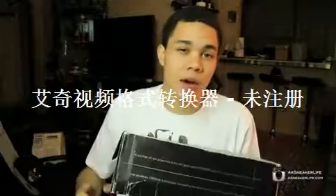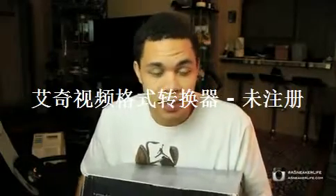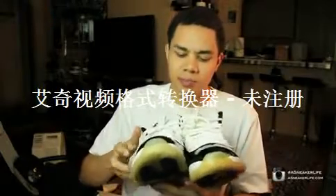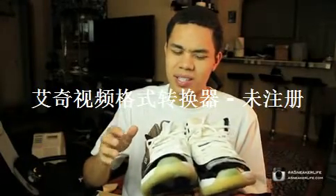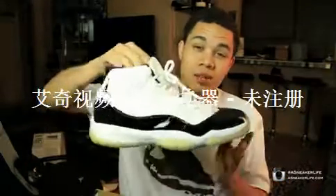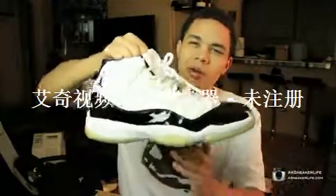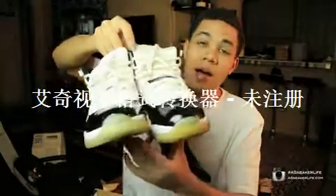I picked these up off Craigslist. If you guys want to get good deals on shoes, I suggest always staying up to date with Craigslist because you never know — you might be able to snag some OGs like I did. Got them for a hundred bucks, that's a steal. When I saw the pictures I was like, 'damn, these look super yellow,' but honestly these are very very near dead stock. There are a few creases in the back, but for a hundred bucks that's a steal in my eyes.